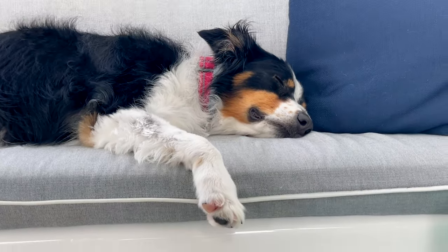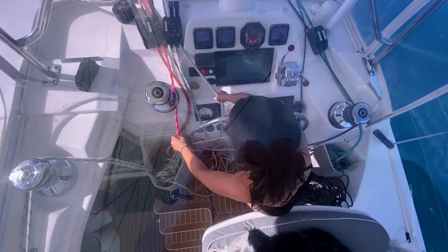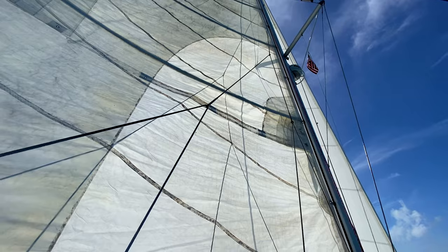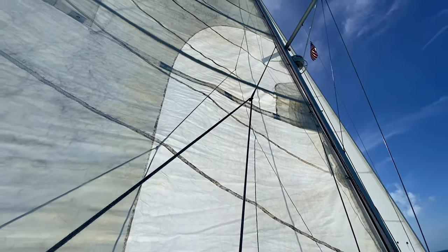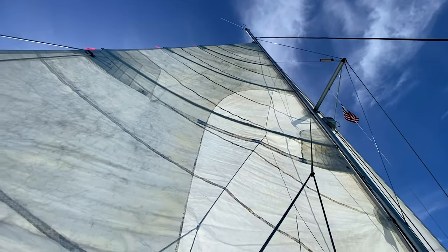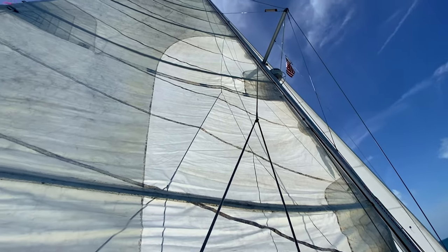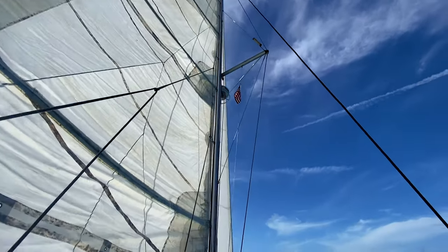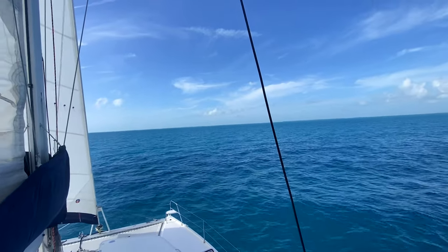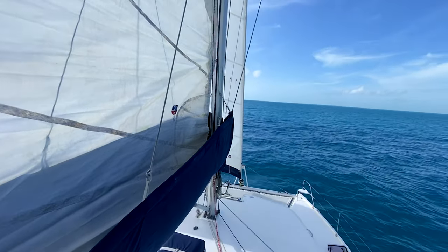The blue line is going to start going out a little bit — keep going. Right there, now step on it. As you step on it you're pulling a little bit, but keep those fingers out of the way — fingers together, out of the way. It's good, stop — we're full.